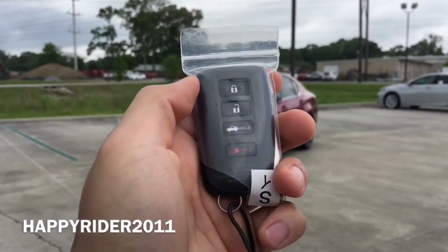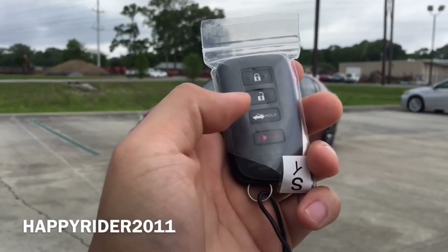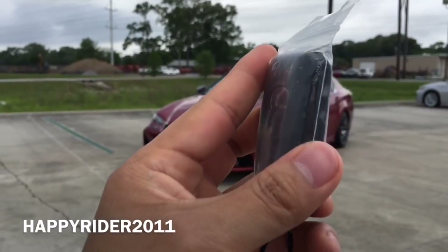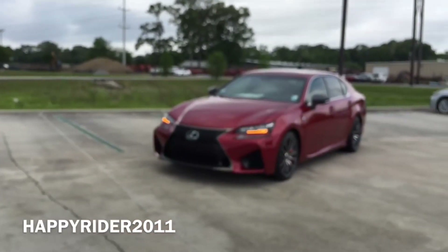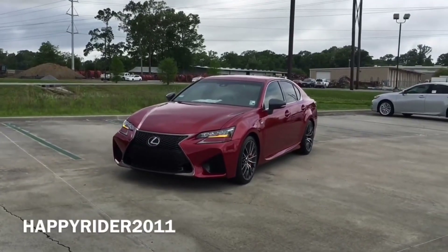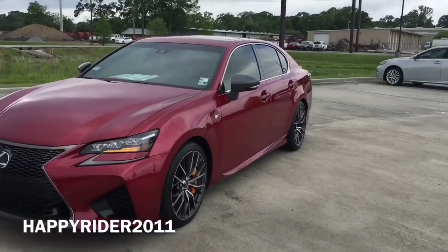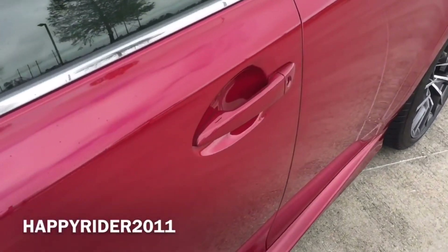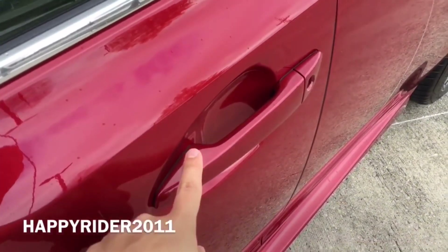Here's the key fob for the car. On there we have the lock, unlock, trunk release, and the panic button in red. You can also push this button on the side to release the manual key. Now let's go ahead and unlock it, start it up, and let you listen to the exhaust note. The GSF comes equipped with smart keyless access entry, so all you have to do is leave the key somewhere on your body or purse. To unlock, simply put your hand behind the handle, and to lock, simply touch the outer side.